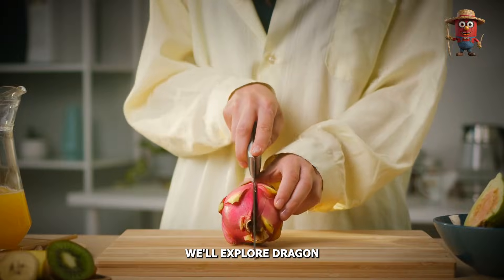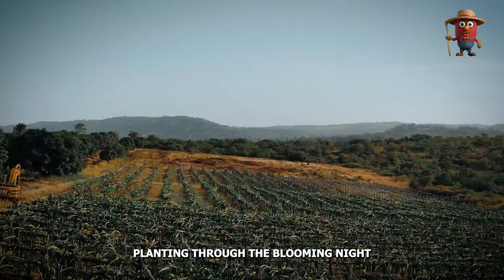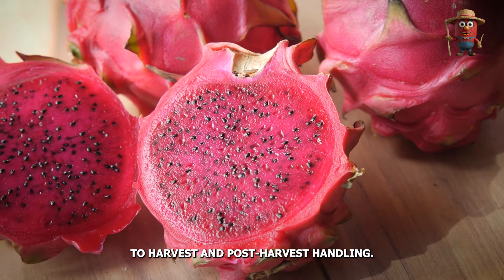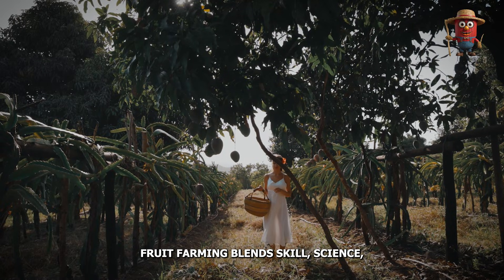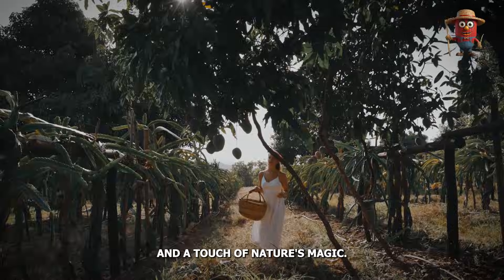In this video, we'll explore dragon fruit's entire journey from nursery planting through the blooming night flower phase to harvest and post-harvest handling. By the end, you'll see how dragon fruit farming blends skill, science, and a touch of nature's magic.